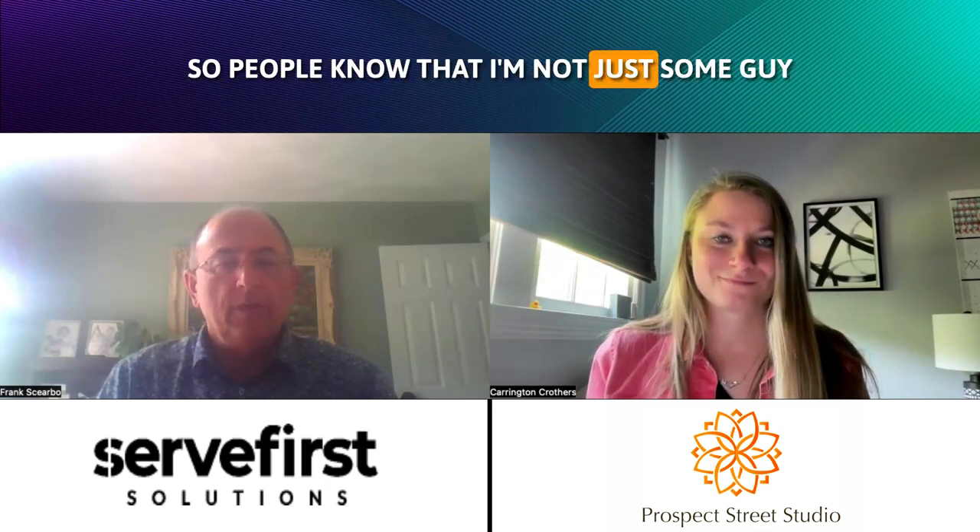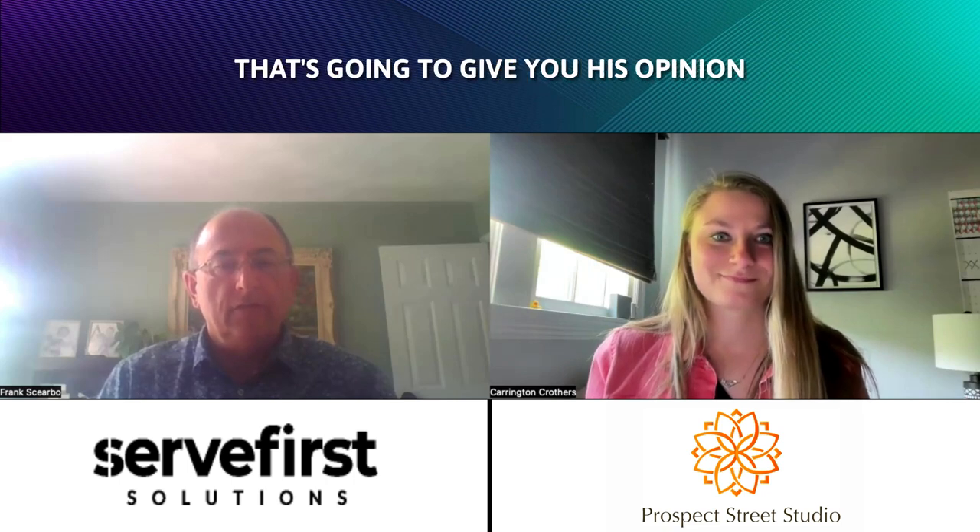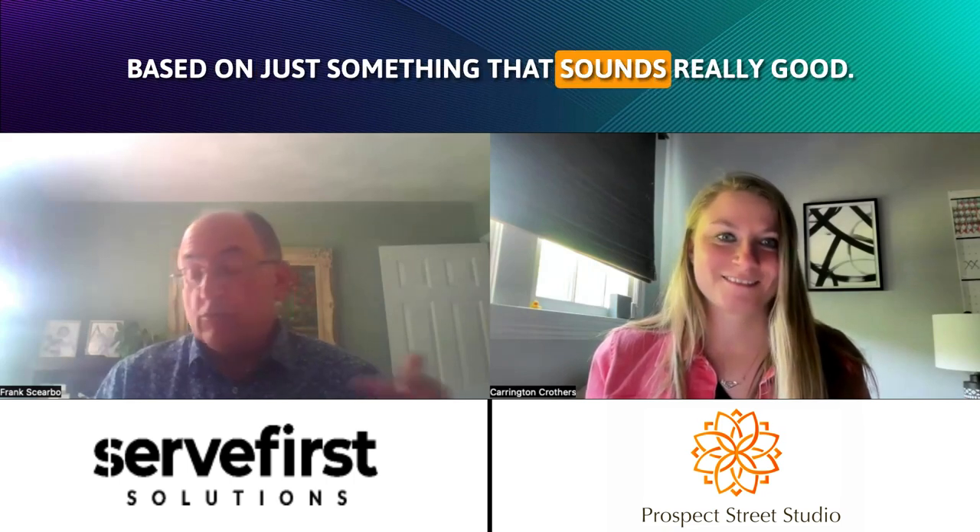Thank you, Carrington. Just real quick, so people know that I'm not just some guy giving his opinion based on something that sounds really good — I've been in the electronic payment space, or merchant services, for 25 years, and these are the issues and complaints that we hear from business owners. We are not a POS company, we're not a store, we don't sell POS systems. It doesn't matter to us what POS system you use.